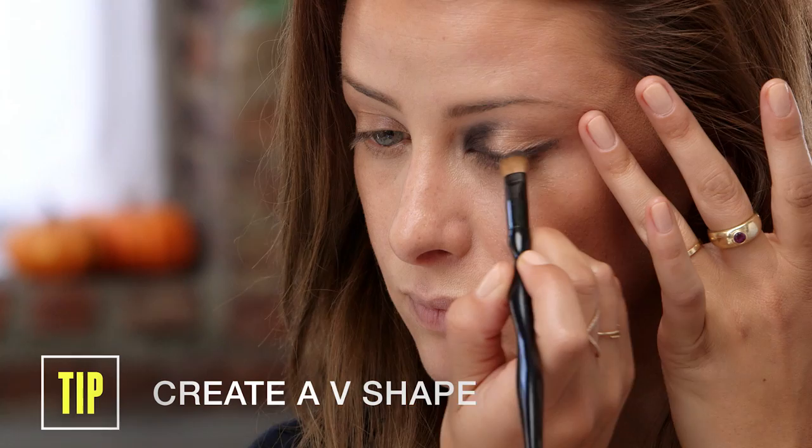Time for the eyeshadow. I am just using first a black, sparkly eyeshadow. You're going to put it in the inner corners of your eyes and the outer corners of your eyes.